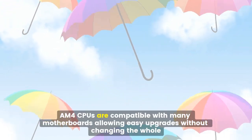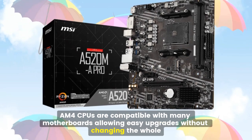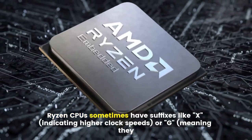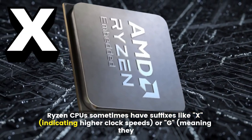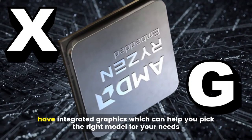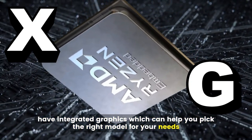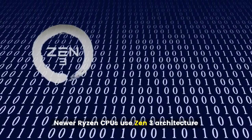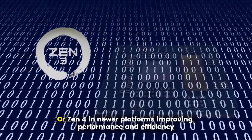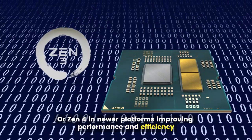AM4 CPUs are compatible with many motherboards, allowing easy upgrades without changing the whole system. Ryzen CPUs sometimes have suffixes like X, indicating higher clock speeds, or G, meaning they have integrated graphics, which can help you pick the right model for your needs. Newer Ryzen CPUs use Zen 3 architecture (Ryzen 5000 series) or Zen 4 in newer platforms, improving performance and efficiency.